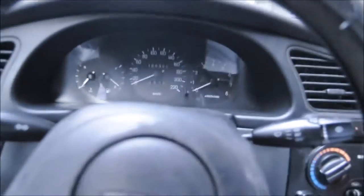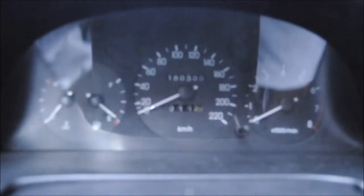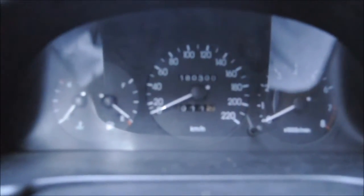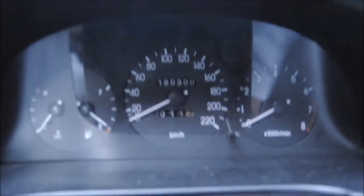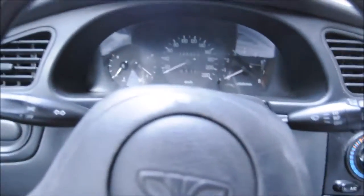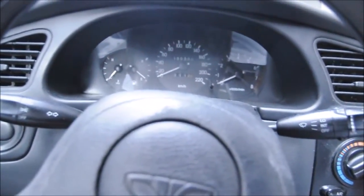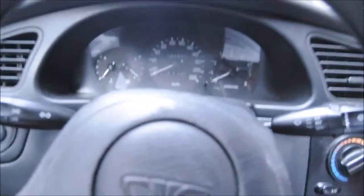This is a 98 Daewoo Lanos sedan with really high mileage — 280,000 kilometers. It has the common firewall cracking problem that the old Opels were having, like the Astra F, the Cadet E, etc.